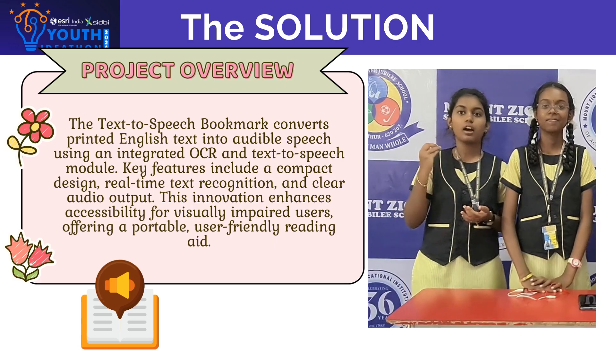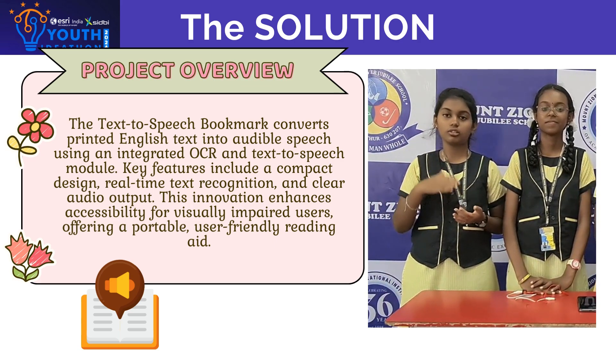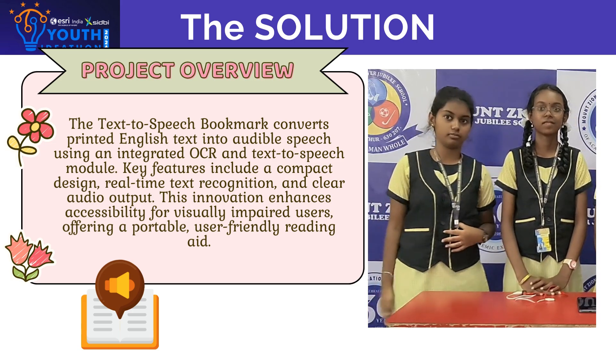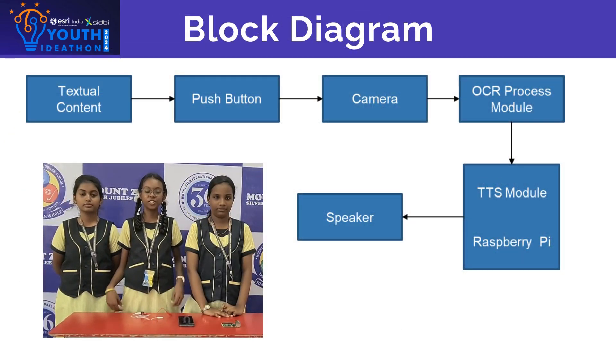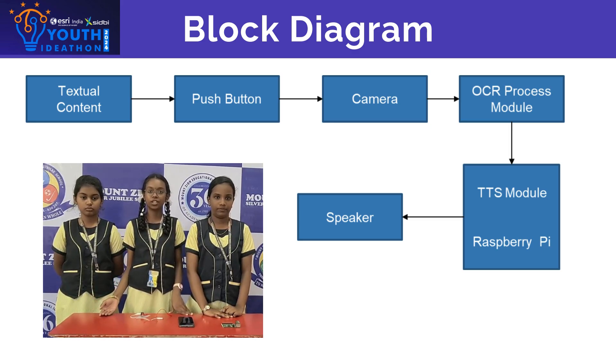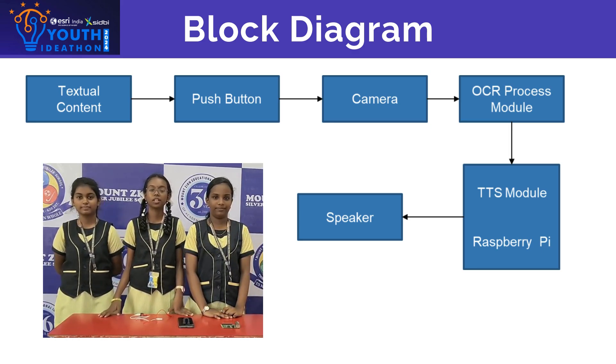First, we use an optical character recognition sensor that scans the text on the page. Then the OCR converts the text into digital form. The text is digitized and sent to the microcontroller that processes the data. The microcontroller uses a text-to-speech engine to convert the text to speech.